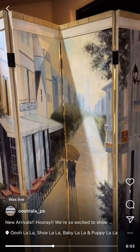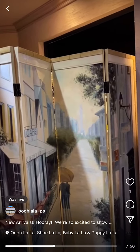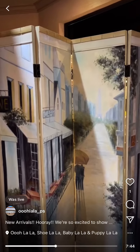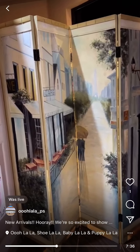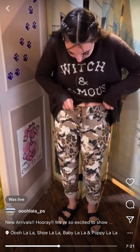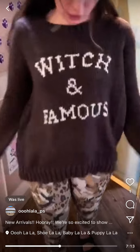They don't call me Speedy Gonzalez for nothing! I haven't fixed myself yet, just going on camera raw here. I love this outfit so much, it is so cute — I didn't even tie them yet, that's how fast I was going. Good job! Another Wooden Ships, so cute — good witch and Witch & Famous, another good one.